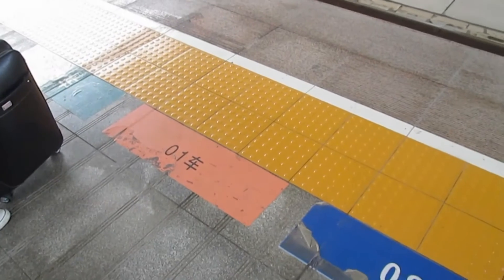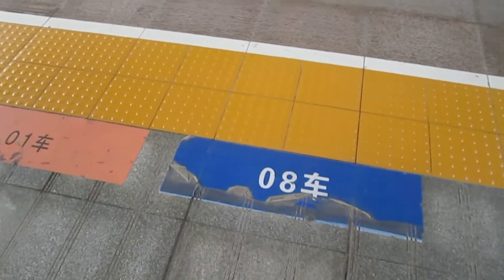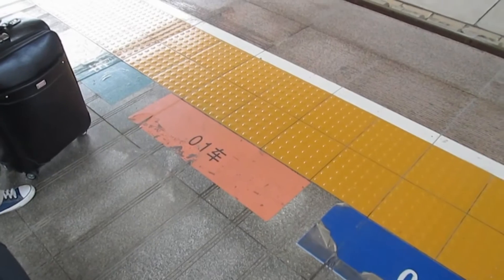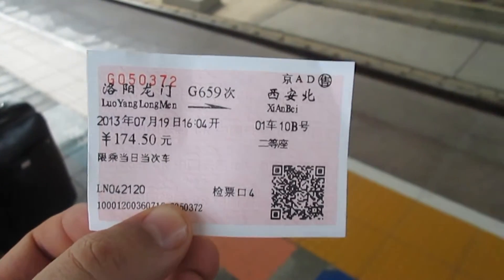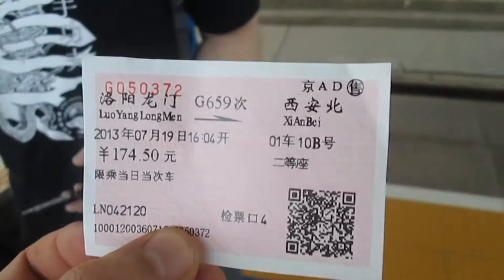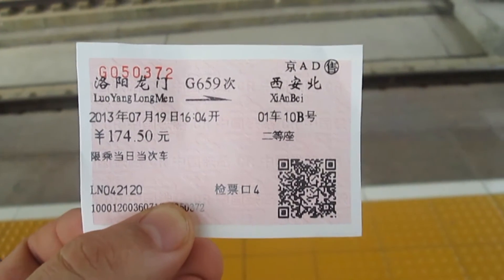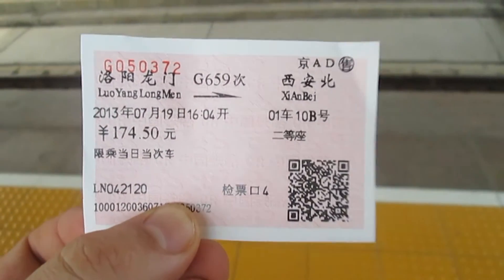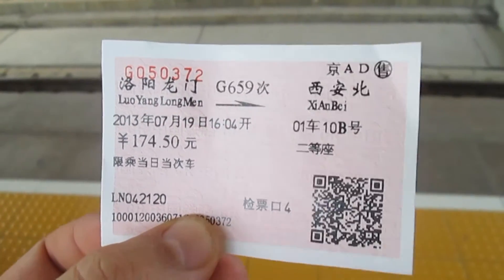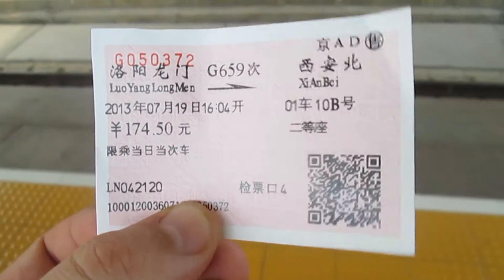Lining up to catch the high-speed train on the platform. There's a number to let you know where your cabin is going to be, so you can go to the right part before you get on the train. These tickets cost us 174.50 yuan — that's about 35 dollars — and it's going to get us from Luoyang to Xi'an in about an hour and a half, for over 400 kilometers. The normal train would take about 5 hours.